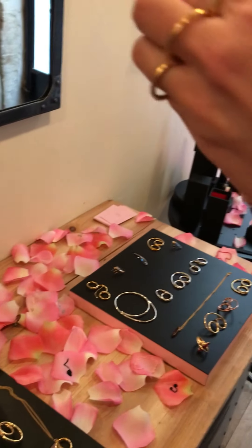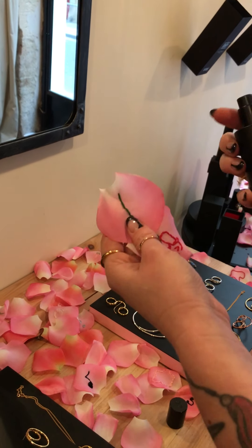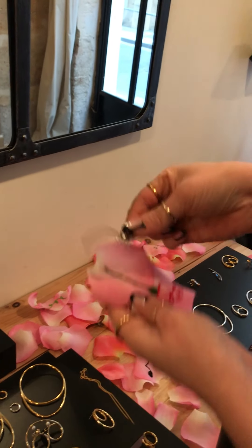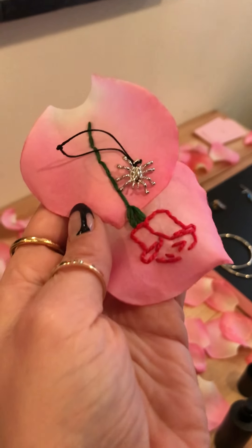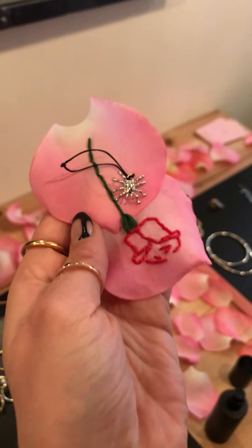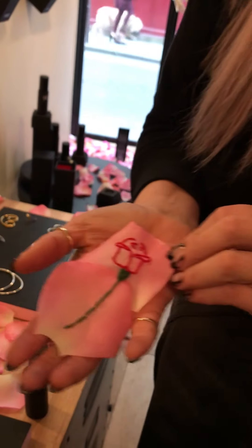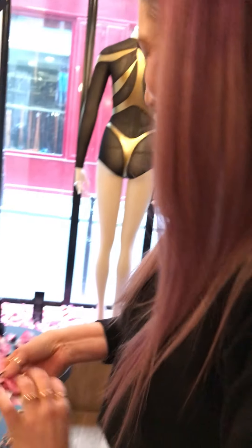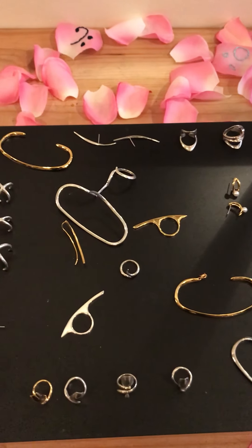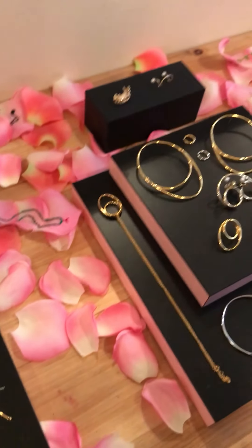Voila — see how that works, and then it's a takeaway. Now we have a scented rose — cute! It's very Diane, very cool.